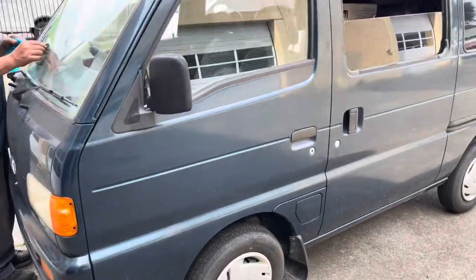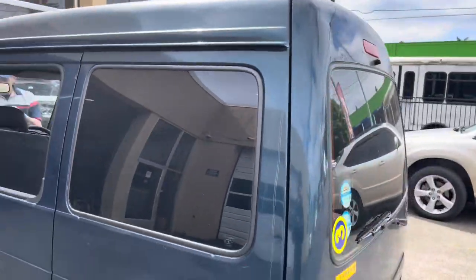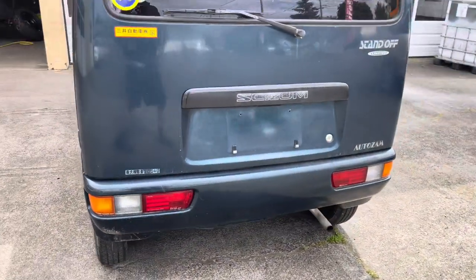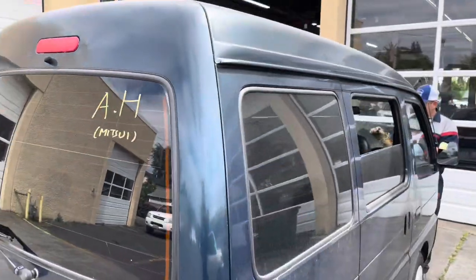So this is the van up close. I didn't get to record at the port because I was too awkward, but I came to my dad's job since it was really close to the DMV. I want to go register and get plates for it, and I brought it here to test fit the rims I got — that'll be in the next video, so stay tuned.